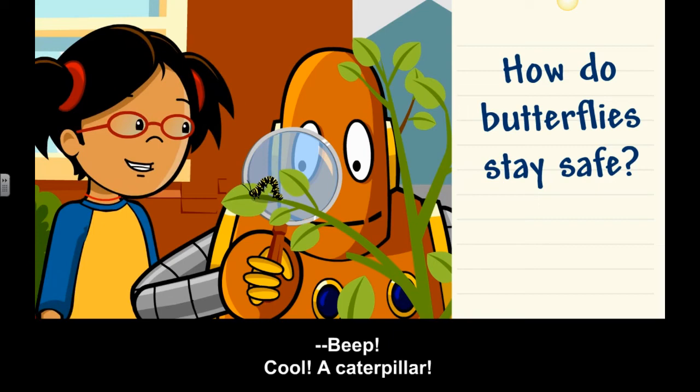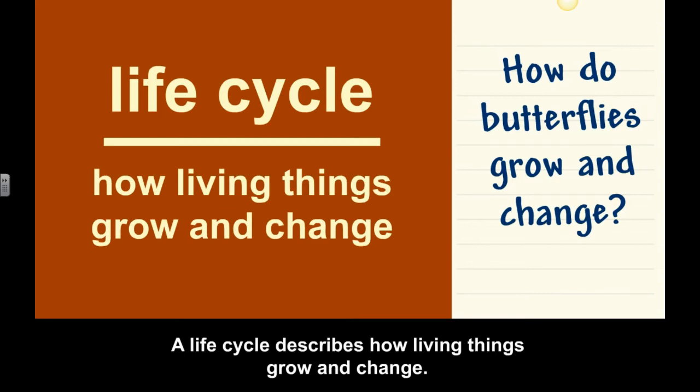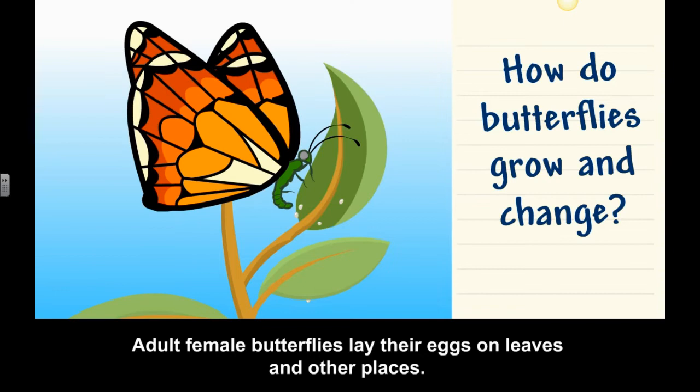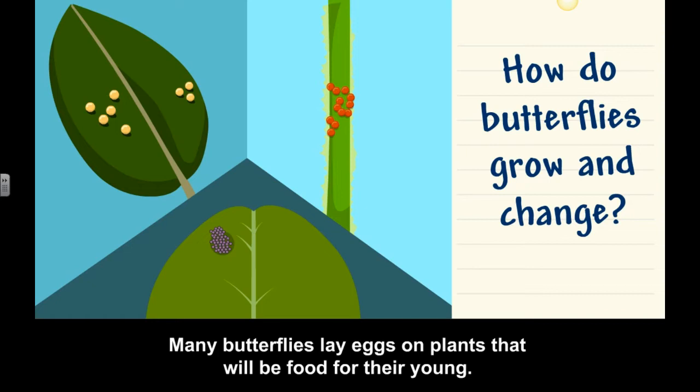Cool, a caterpillar. How do butterflies grow and change? A life cycle describes how living things grow and change. Adult female butterflies lay their eggs on leaves and other places. Different butterflies lay their eggs on different plants. Many butterflies lay eggs on plants that will be food for their young.